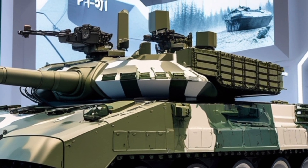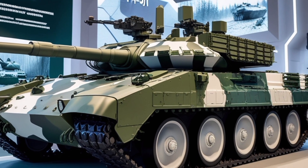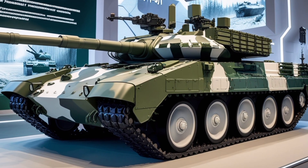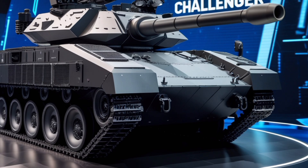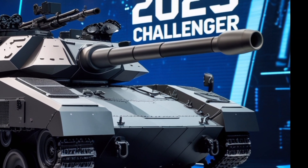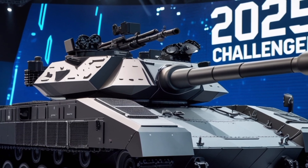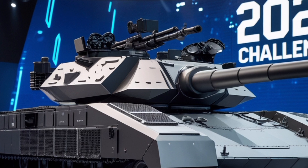Developed by Poland's Military Technical Institute, this system consists of 394 explosive tiles strategically placed to reduce the penetration of high-explosive and armor-piercing rounds. Tests indicate that ERAWA provides a 50-70% reduction in damage from shape charges and 30-40% against kinetic energy penetrators, significantly increasing the tank's survivability in combat.